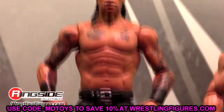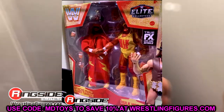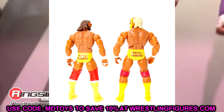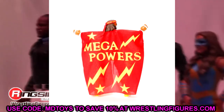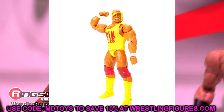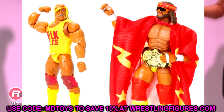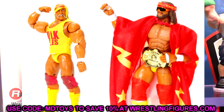We have a Ringside exclusive Mega Powers Elite two-pack with Macho Man and Hulk Hogan — iconic packaging. Macho Man has the updated skin tone, cloth cape, and headband accessory. Hogan has a new eyes-closed head sculpt and a tongue-out version is available for Macho. You get a WWF Championship and a hand-shaking hand that plugs into each figure. This is up for pre-order now on Ringside — I think this is great and a lot of people were asking for these.